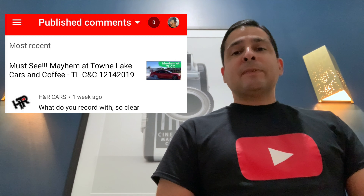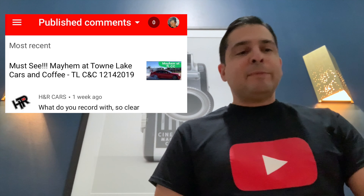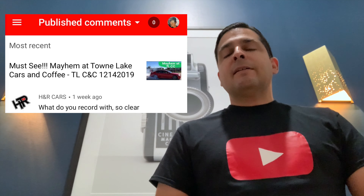Hi y'all, so I decided to make a quick video on some of the gear that I use. I received a comment on one of my other videos from H&R Cars — shout out to you and thank you for watching. The comment was: 'What do you record with? So clear?' So I'm going to go over some of the gear that I use.